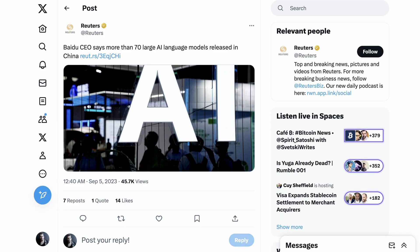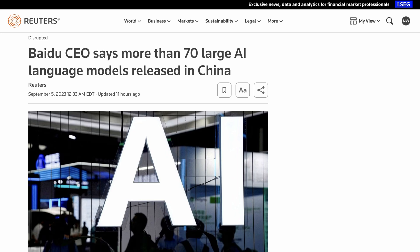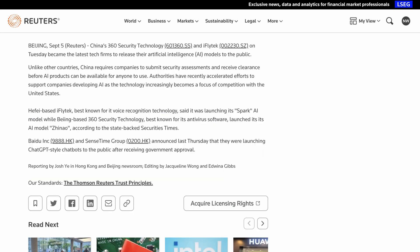Next up, we move to a follow-up from last week. In the wake of approvals from the Chinese government, the companies that have received those approvals are mass-releasing a huge number of AI models and applications. Baidu is among the companies that have released their LLMs following last week's announcement, and Reuters reports that 360 Security Technology and iFlyTech have just launched their own AIs, including voice recognition technology.